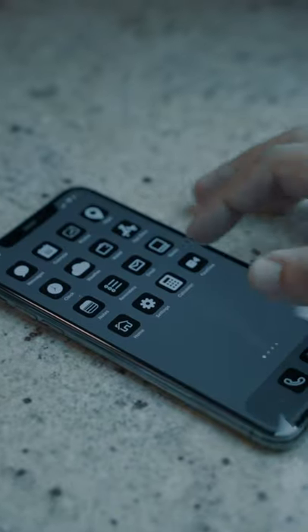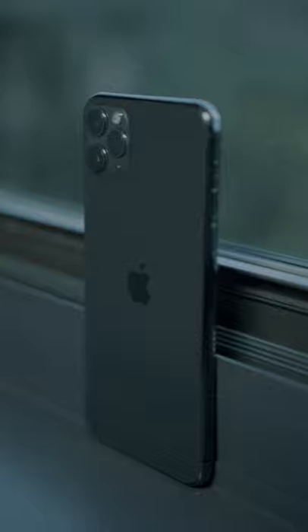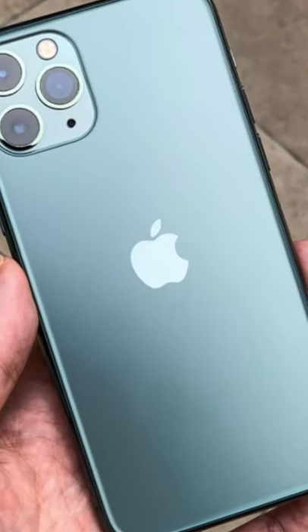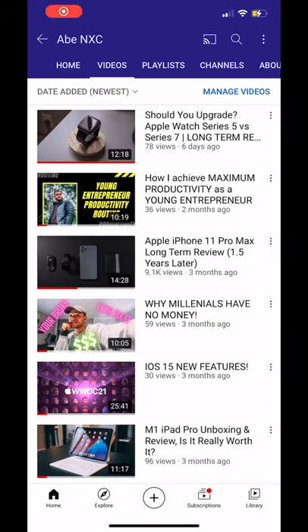Lastly, number five: design. I think the curved edges are beautiful and I actually prefer them over the square edges on the newer iPhones. Also, the 11 Pro came in the midnight green colorway, which is still one of the best iPhone colorways ever — if you find one in that colorway, definitely pick it up before it's gone.